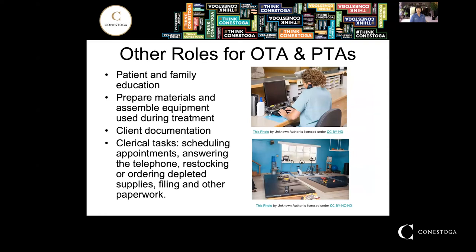There are other roles for OTAs and PTAs beyond direct patient care. For instance, patient and family education, preparing materials, assembling equipment used during treatment, client documentation, and clerical tasks such as scheduling appointments, answering telephones, paperwork, and even clinic maintenance.